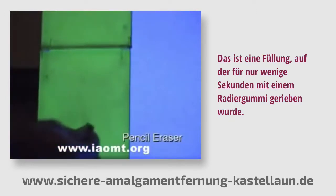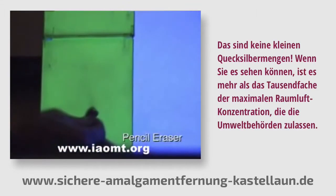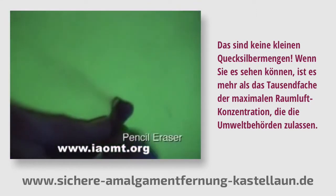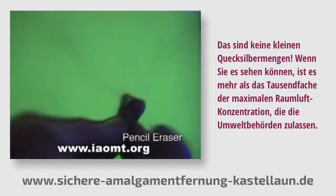This is a filling that was rubbed with a pencil eraser for just a few seconds. These are not small amounts of mercury. If you can see it, it's more than 1,000 times higher than the Environmental Protection Agency will allow for the air that we breathe.